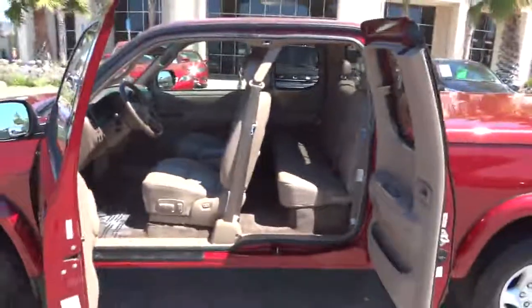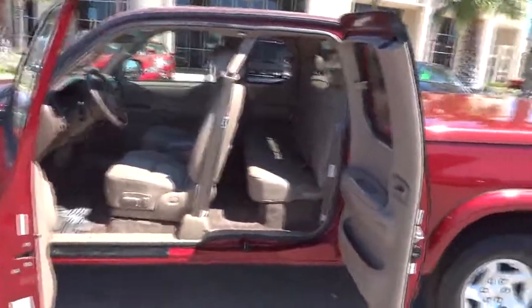Driver vanity mirror, tilt steering wheel, passenger vanity mirror, cassette, speed control, and front wheel independent suspension. This isn't just a vehicle — it's an experience. So stop in for a test drive today.